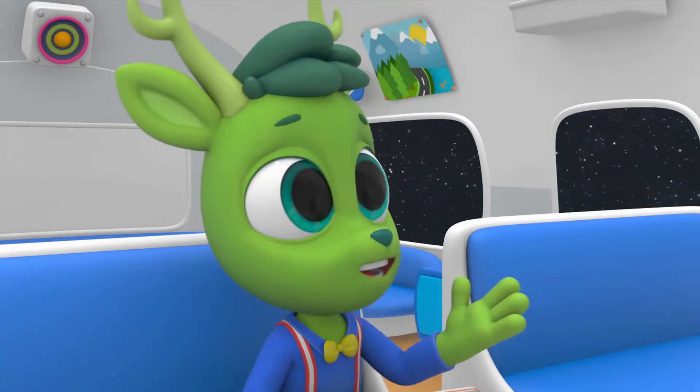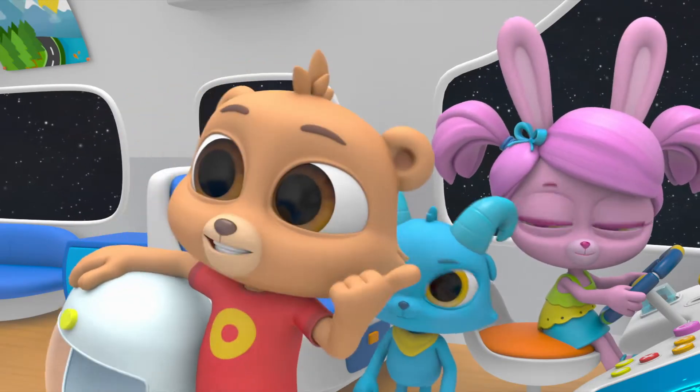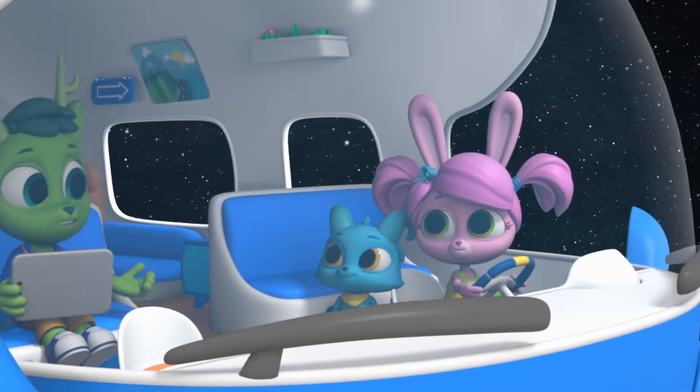Wait — you mean the antenna, right? You're going to go straighten out the antenna. That's right, Chester. The antenna. Oh good, just wanted to make sure.